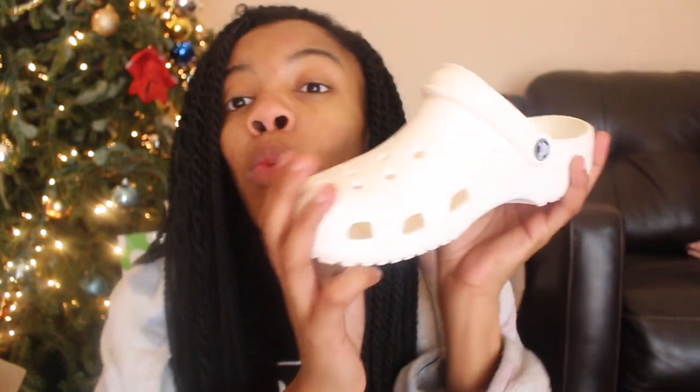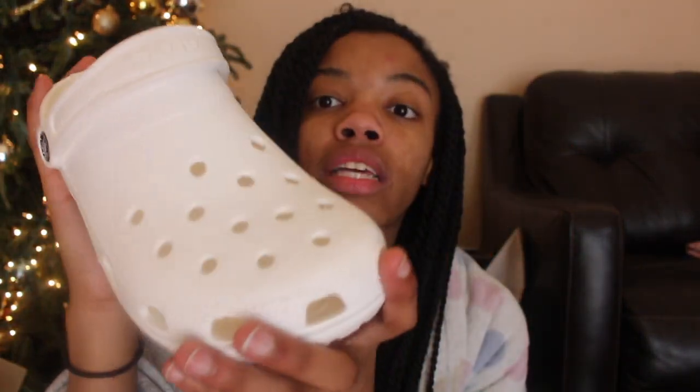From my sister Lauren, she gifted me white Crocs. You guys know I love Crocs with a passion — I have a black pair and now I have a white pair. I'm going to start going for the colors next: pink, blue, stuff like that. They're really pristine — hopefully I don't get them dirty because I'm definitely going to be wearing them a lot in the new year.